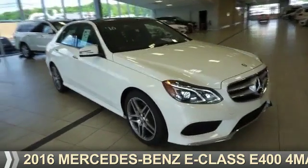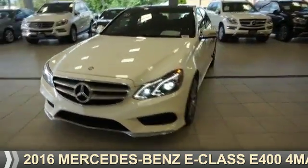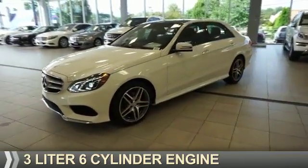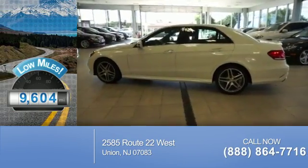Presenting the 2016 Mercedes-Benz E-Class. It's powered by all-wheel drive, a 3-liter, 6-cylinder engine. With fewer than 10,000 miles, this vehicle is like new.